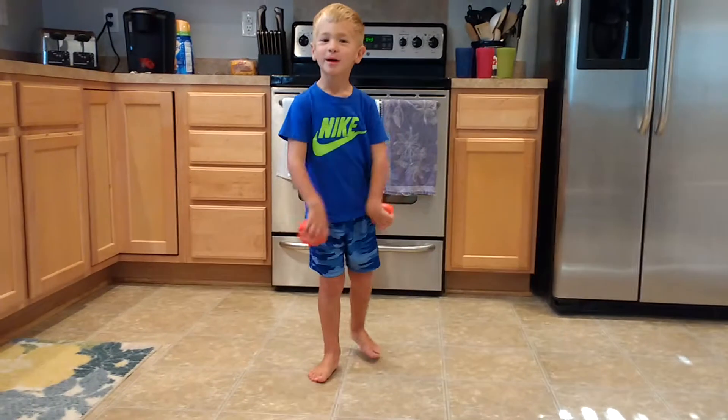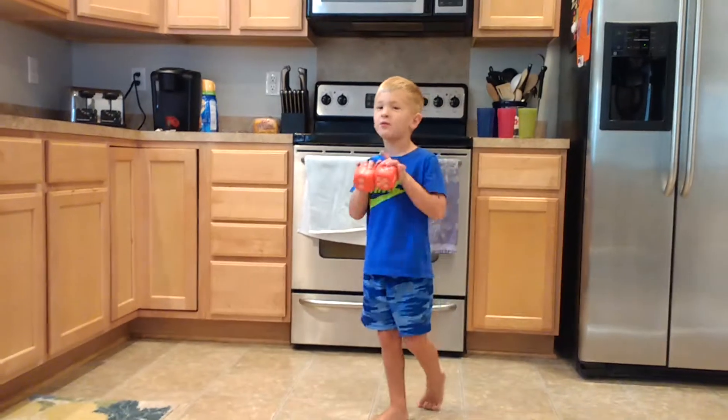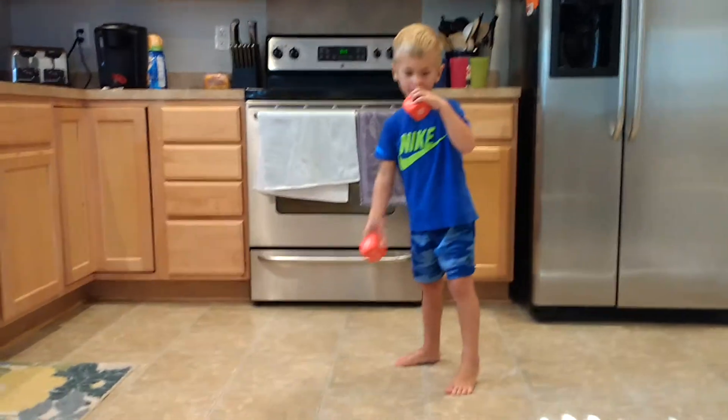I'm going to roll these and my mom is going to say if I got them right or wrong. Go ahead, mom. Okay, go ahead.